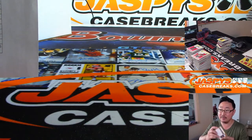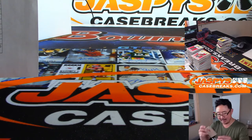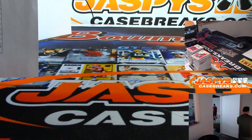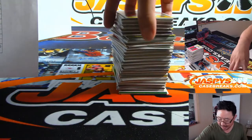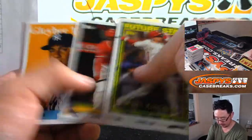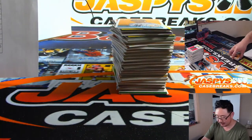All right, two boxes to go. Did I put anything on the Cubs-Mets game tonight? No, I did not. All right, two more to go. I think Dodgers only got one hit. Expos are definitely killing it. Next time you see Archives on jaspyscasebreaks.com, get that Nationals Expo spot ASAP.